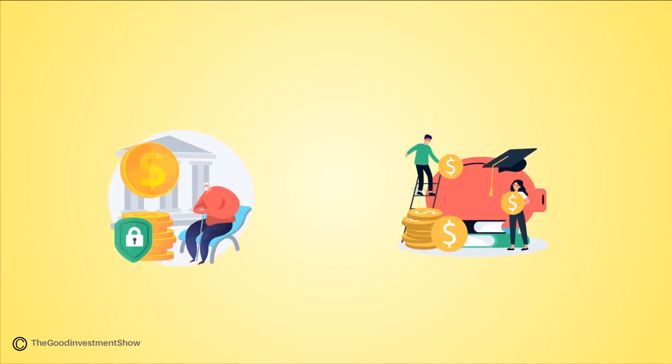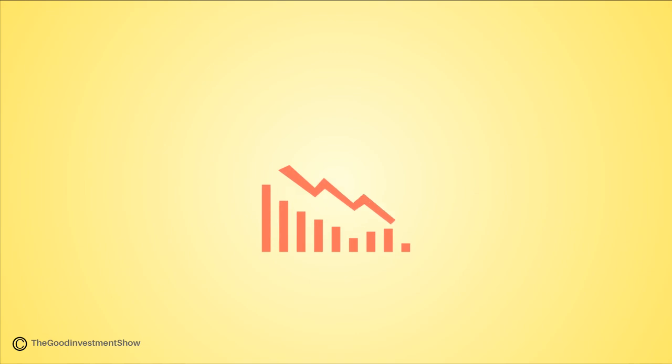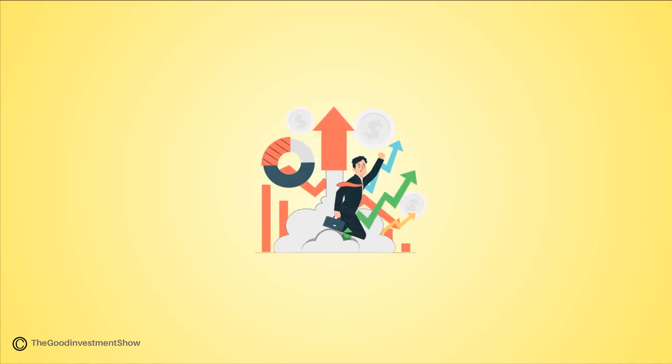Secondly, consider maximizing tax-advantaged accounts, like retirement and education accounts. Depending on the type of account, you may be able to buy and sell investments without having to pay capital gains taxes. Reducing your tax burden could potentially help your portfolio grow faster.